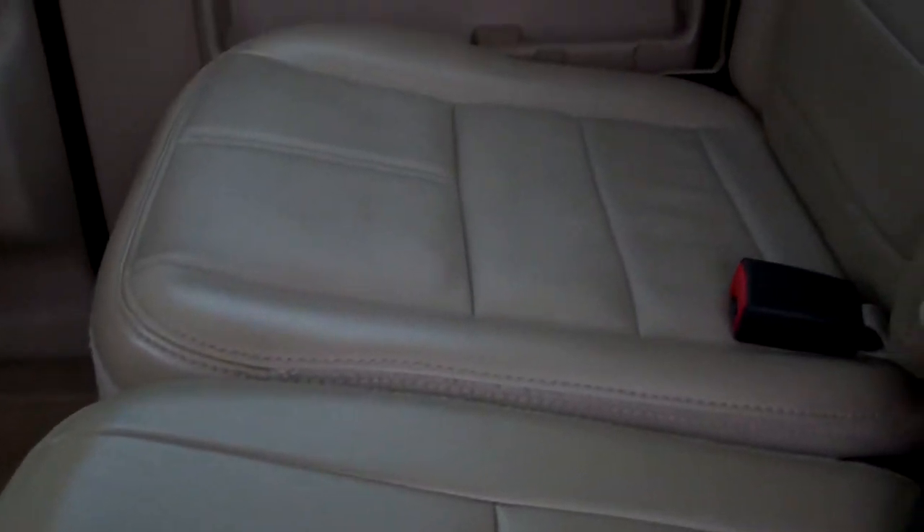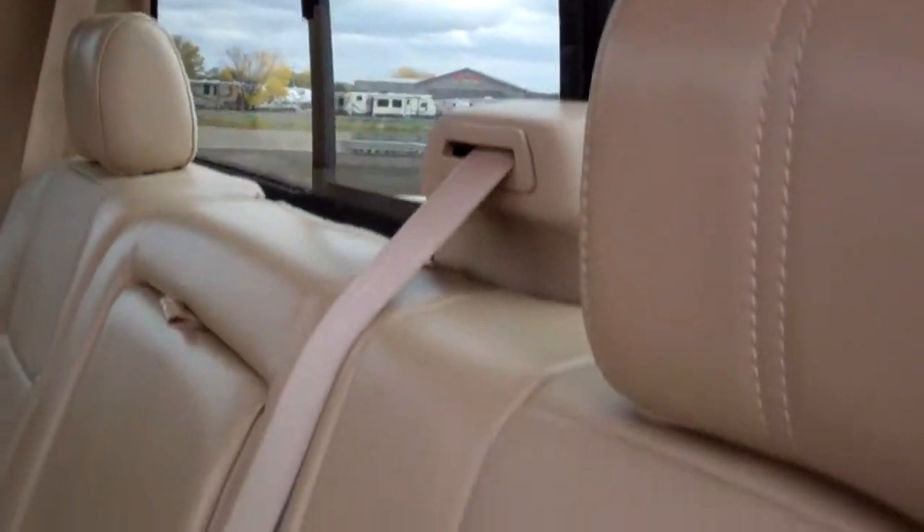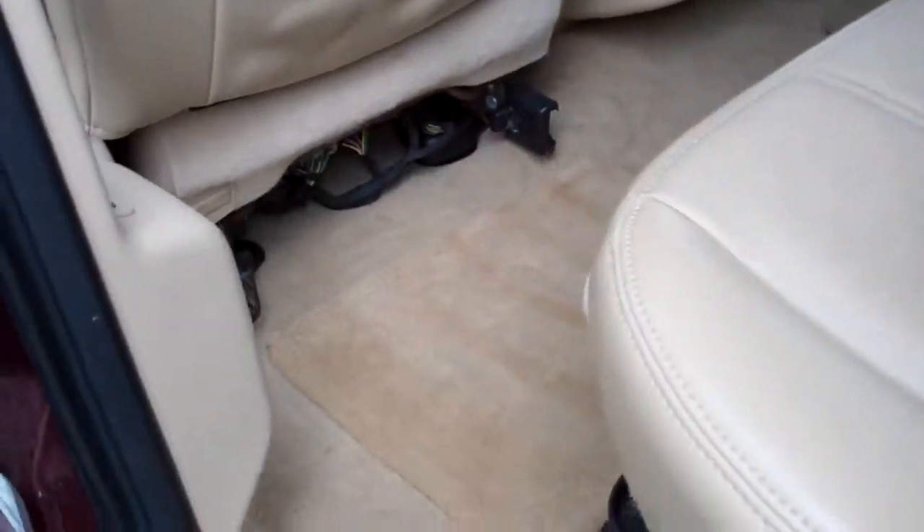Back seats are very clean, no rips or tears back here. It does have a power sliding rear window and a load floor that goes down like that, so if you've got boots or tools that are dirty you can put them on there and not get your carpeting dirty. It also has floor mats back here.